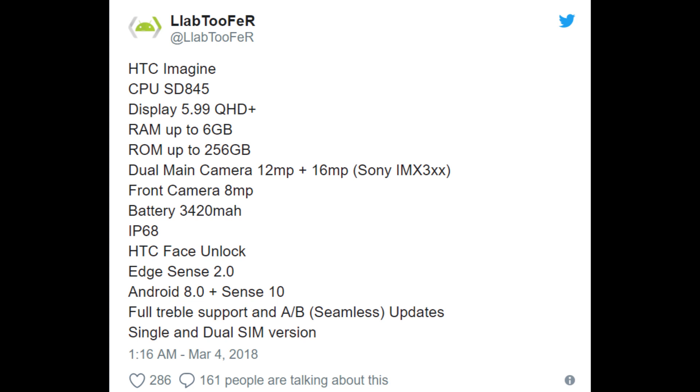The CPU on this is a Snapdragon 845. The display is basically a 6-inch Quad HD Plus display, so it'll be the 18 by 9 aspect ratio with small bezels at the top and the bottom. RAM — it says up to 6 gigabytes of RAM. If this comes out in America, I'm guessing it's going to have 4. I'll be shocked if it has 6, but we'll see.